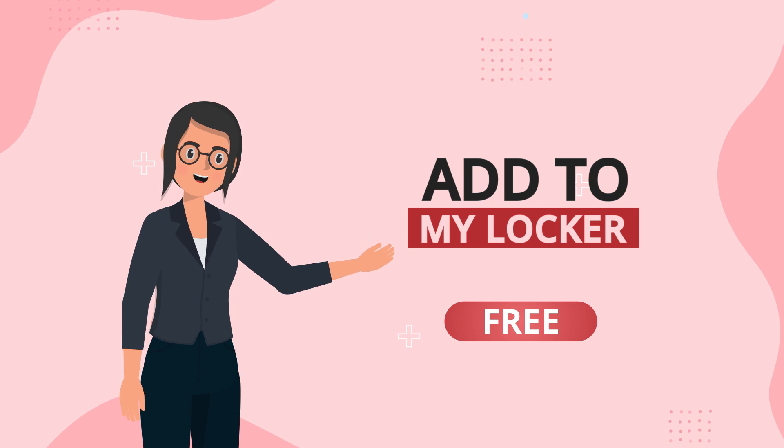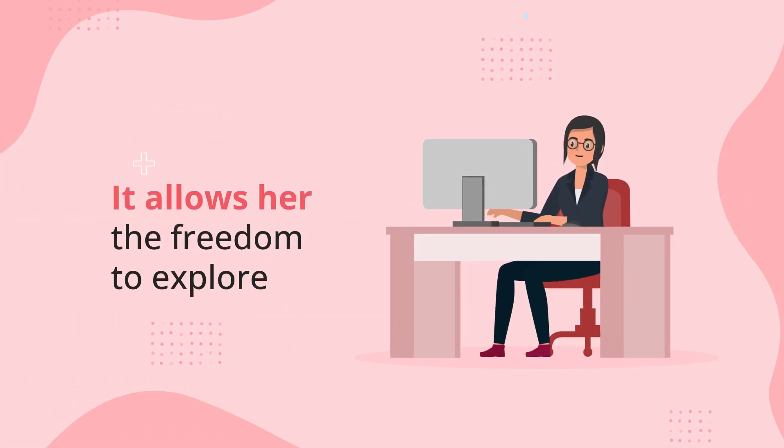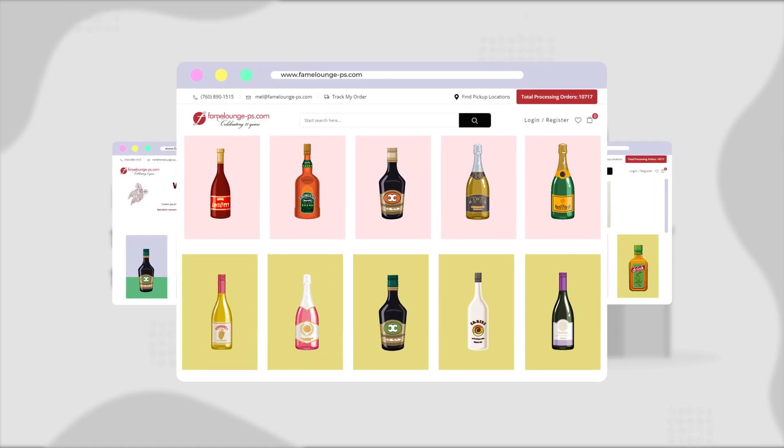Add to My Locker is an absolutely free service that solves all of Nikki's problems. It allows her the freedom to explore our expansive wine selection and consolidate her orders into a custom case over time, without the cost of shipping.